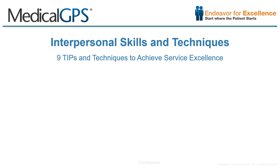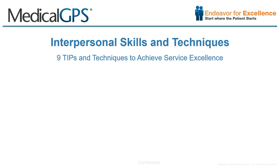Thank you for continuing with MedicalGPS's Service Improvement Program. We're currently covering nine tips and techniques that will help you and your team achieve high levels of customer service. The fourth of these techniques is avoiding the use of medical jargon.